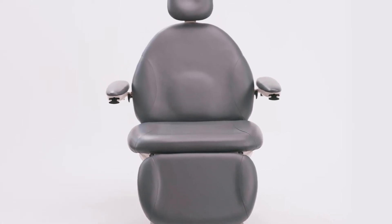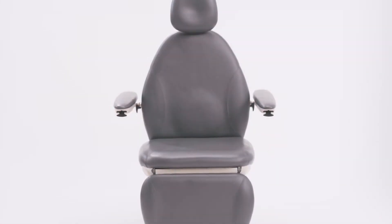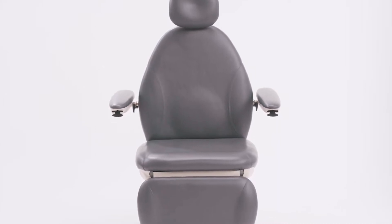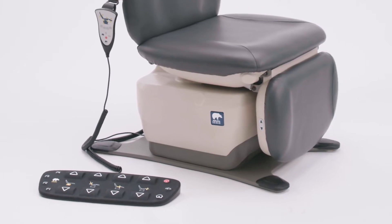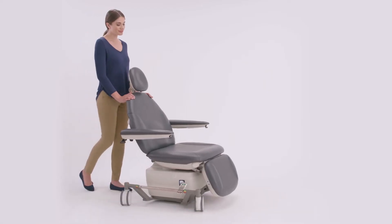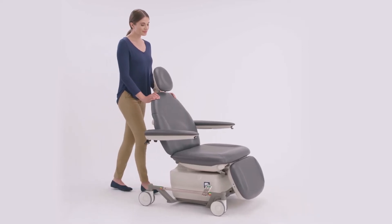The MTI 830 is our 25-inch wide chair while the MTI 829 is our more narrow 22-inch wide chair, both of which are available in a standard base, an electronic lock swivel base, and a mobile base with dual locking levers for smooth and easy patient transportation.